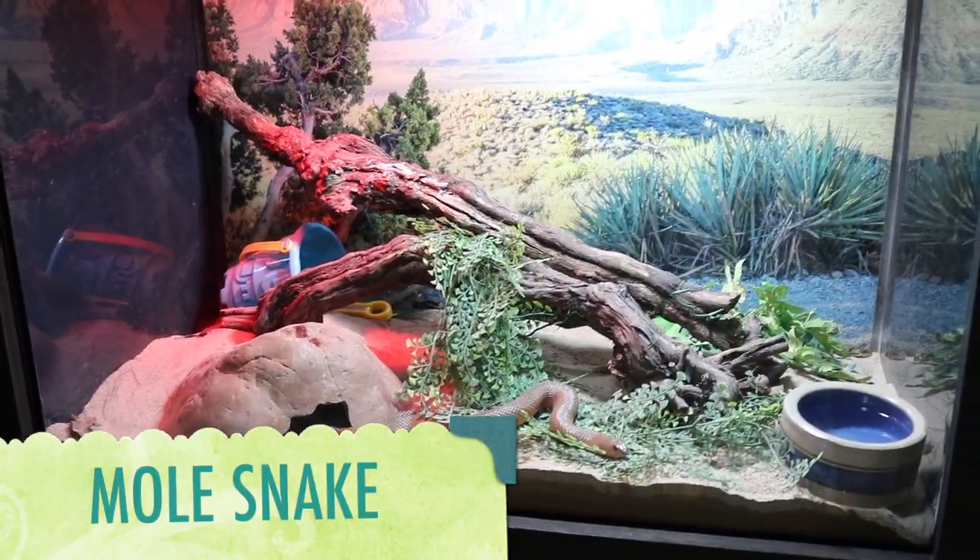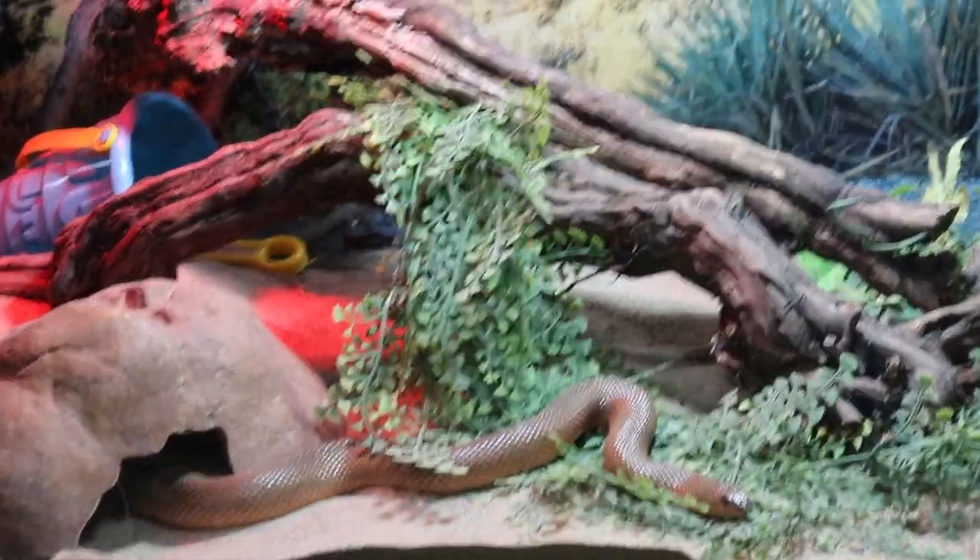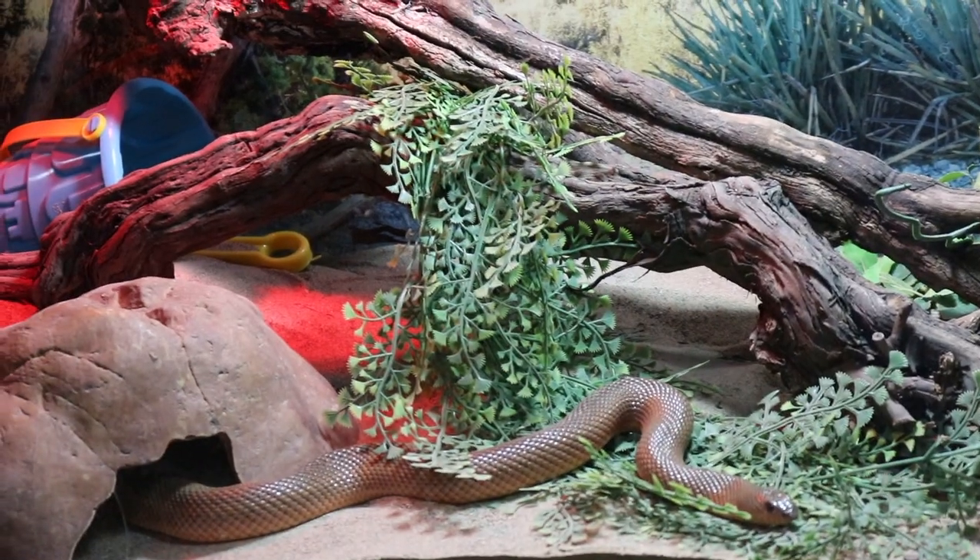This is a mole snake. Although mole snakes can give a nasty bite, they are not venomous.